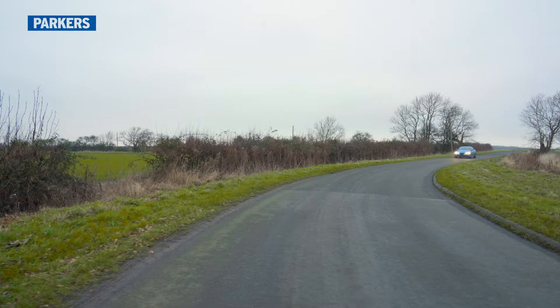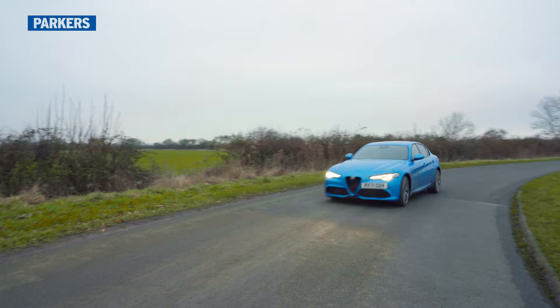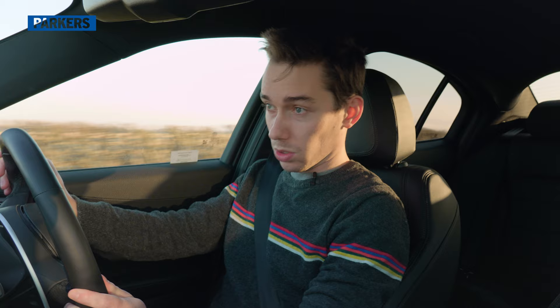First up, ride comfort. You can get the Giulia Veloce with something called the Performance Pack A, which includes adaptive dampers. This car doesn't have it — it's got the cheaper passive dampers — but even so, the ride quality is extremely impressive. The Cupra Leon estate I had before had dynamic chassis control with adaptive dampers, but the ride wasn't as polished as it is in this Giulia Veloce with its fixed dampers. It's not super soft, but they've made a really nice compromise: good handling ability, yet still smooth over almost every surface. It's well as good and probably a little bit better than anything you'll find in a passive setup from any of its German rivals.